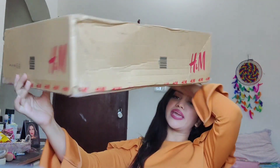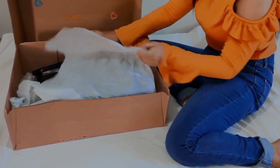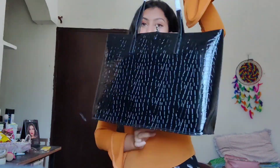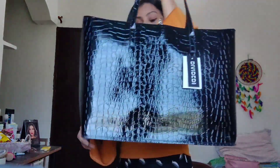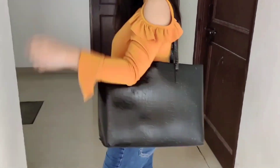I'll start off with this huge box from H&M. I got this very pretty black bag from H&M and I'm loving the pattern and structure this bag has. I think it's perfect for college and office use.